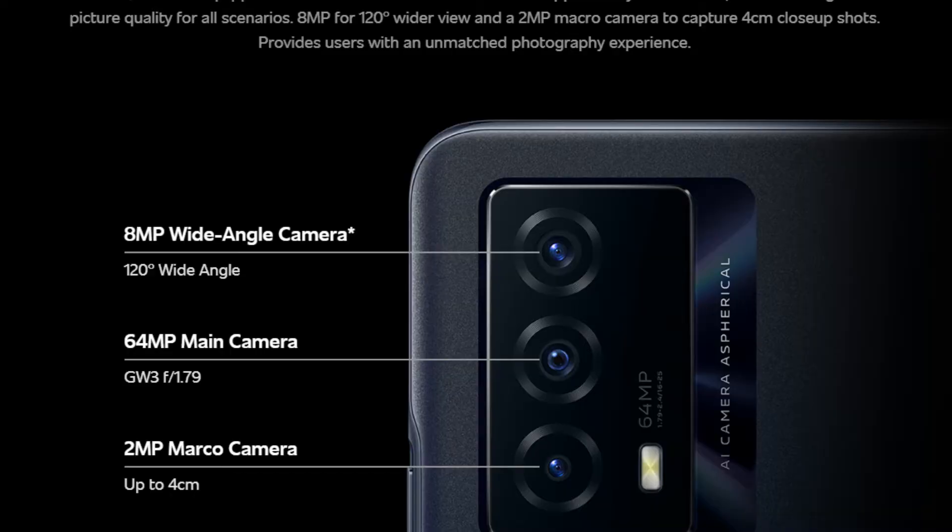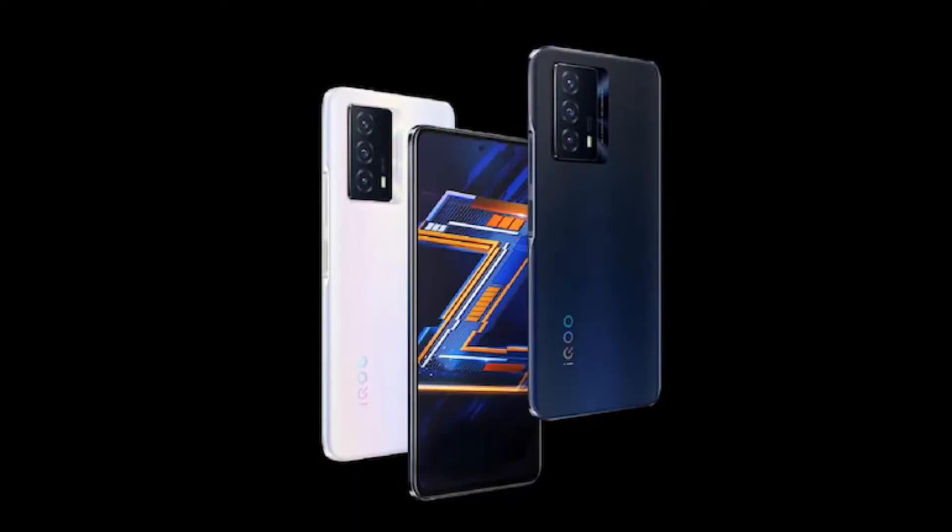The camera setup includes a 64MP main camera, an 8MP wide-angle camera, and a 2MP depth sensor. The front has a 16MP camera. The main camera features optical image stabilization (OIS) and electronic image stabilization (EIS).